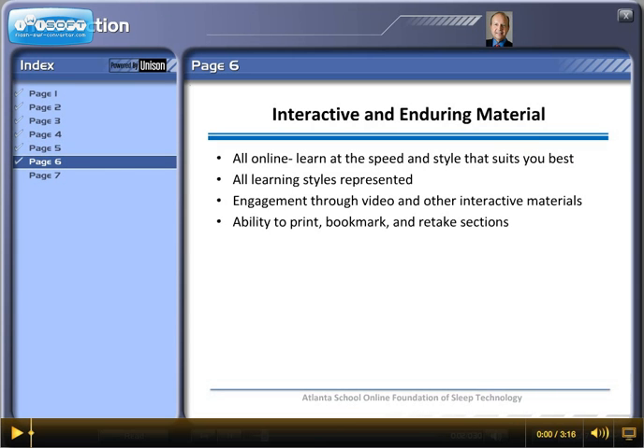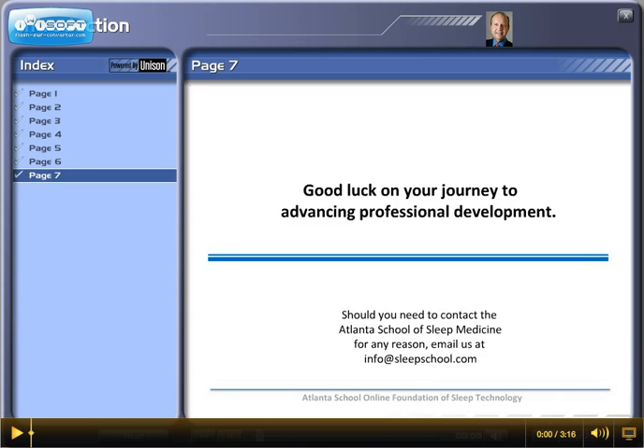The online foundations are interactive and enduring. It's all online; you'll learn at your own pace and speed, and I'm confident there is a style that suits you best in this program. All learning styles are represented. It'll be very engaging through video and other interactive materials. You'll be able to print, bookmark, and retake sections that you need a little more time on. Good luck on your journey to advancing your professional development.